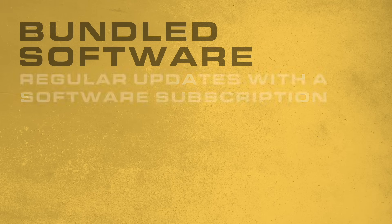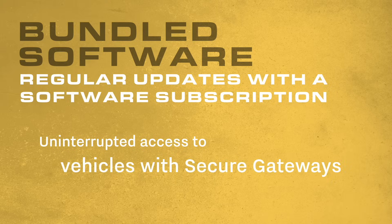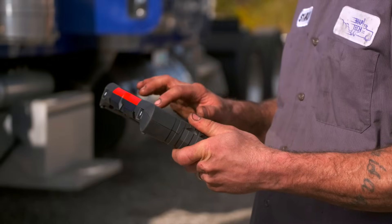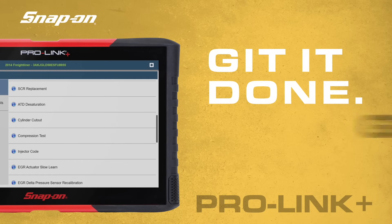Bundled software means regular updates, with a software subscription providing uninterrupted access to the latest diagnostic coverage, code-specific information, and vehicles with secure gateways. It's a wealth of information right in your hands — no leaving the vehicle, no searching the internet or information sources, no lost time. Help make get it done, got it done, with ProLink Plus from Snap-On.